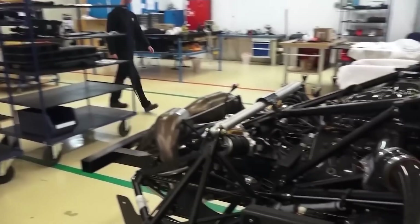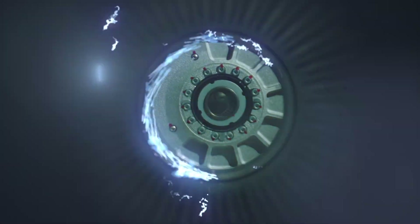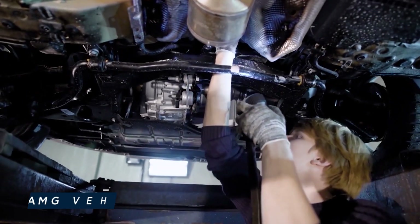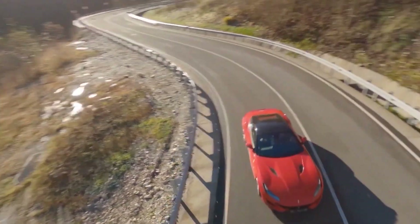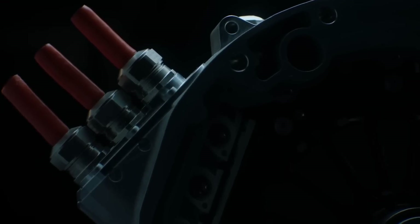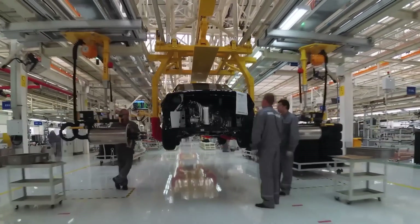Yasa also pushed the boundaries of electric propulsion by breaking speed records on water in 2018 and in the air in 2021. That same year, Yasa's story took an exciting turn when it became a fully-owned subsidiary of Mercedes-Benz. Mercedes intends to integrate Yasa motors into AMG vehicles for improved performance and efficiency in both fully electric and hybrid vehicles, though Yasa intends to continue supplying motors to other OEMs for the time being. Mercedes-Benz's decision demonstrates the industry's growing appreciation of the possibilities of axial flux motors.